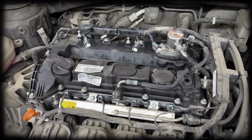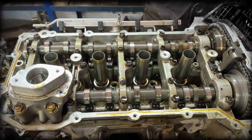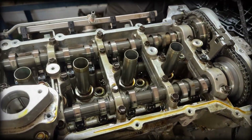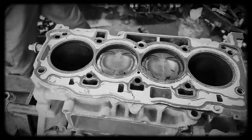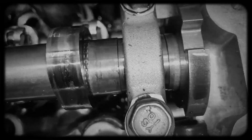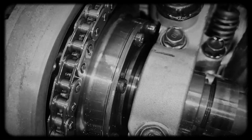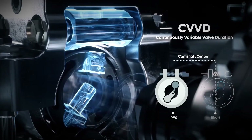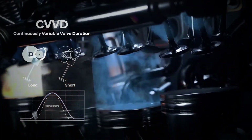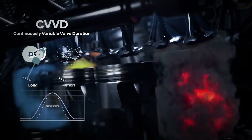Significant modifications distinguish this engine block from predecessors, notably optimised oil and coolant passages designed to enhance thermal efficiency and reduce internal friction. The cylinder head now incorporates a revolutionary continuously variable valve duration system, surpassing traditional CVVT systems by electronically controlling valve opening duration for precise air intake management. Hyundai claims this technology boosts power by 4%, reduces fuel consumption by 5% and cuts emissions by 12%.